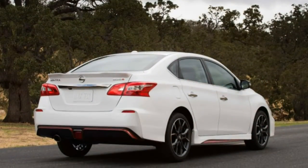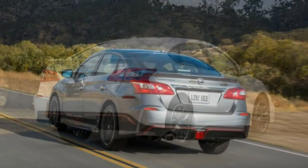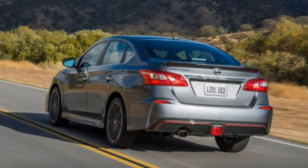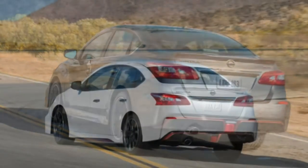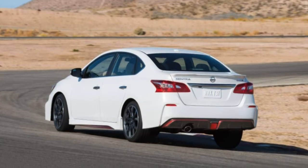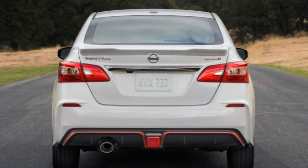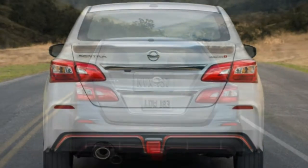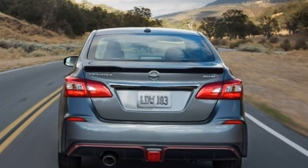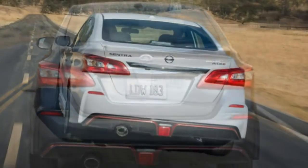The SL adds unique 17-inch alloy wheels, rear disc brakes, leather upholstery, a six-way power driver seat with power lumbar adjustment, an auto-dimming rear-view mirror, a moonroof, a 5.8-inch touchscreen with navigation and voice controls, NissanConnect, and a premium eight-speaker Bose head unit. A blind spot monitoring system with rear cross-traffic alert is also standard.